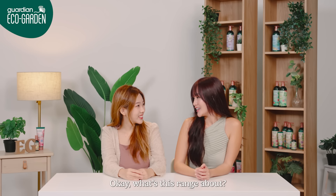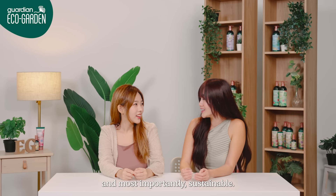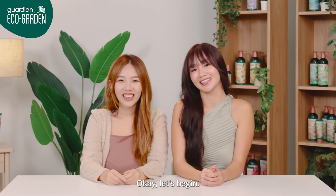Okay, what's this range about? It is Guardian's new in-house brand that is 100% eco-friendly, natural, and most importantly, sustainable. Okay, let's begin.